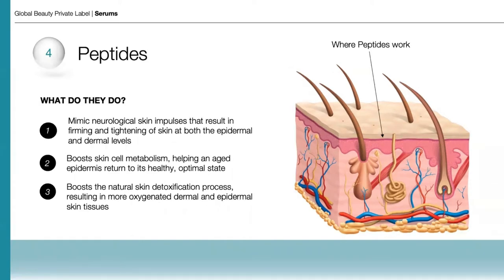Peptides are very important because they mimic neurological skin impulses that result in firming and tightening of skin at both the epidermal and dermal levels. They help to boost skin cell metabolism, helping an aged epidermis return to its healthy optimal state, and help boost the natural skin detoxification process, resulting in more oxygenated dermal and epidermal skin tissues.